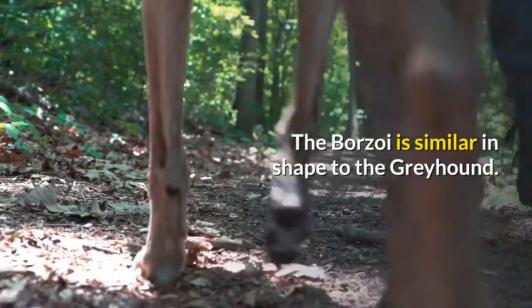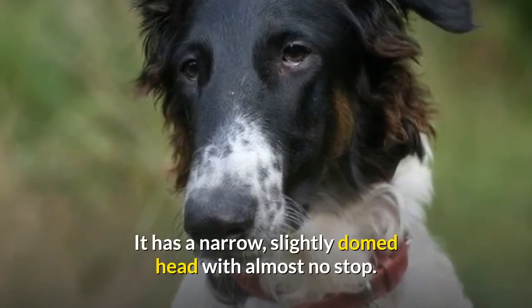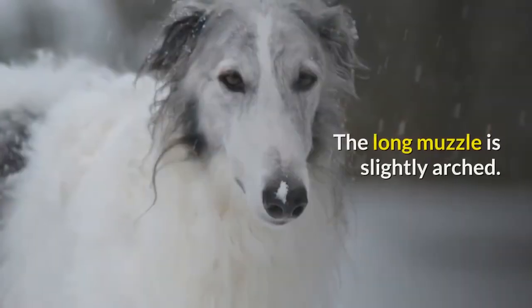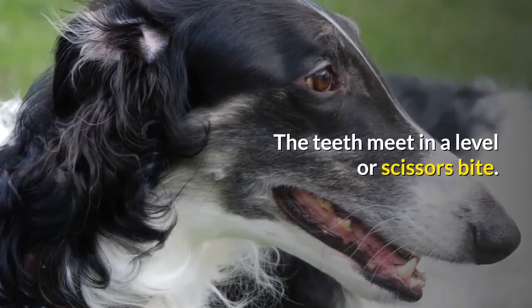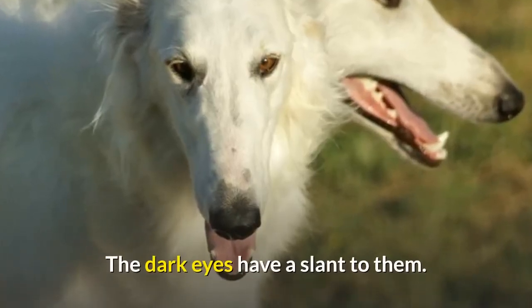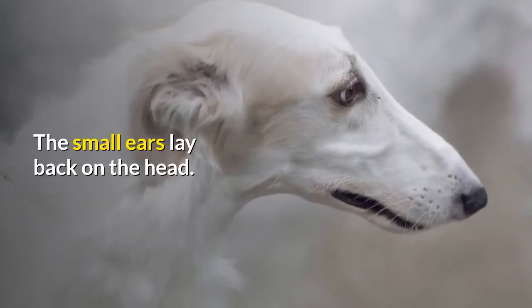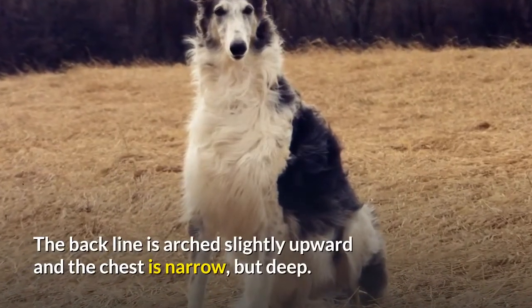The borzoi is similar in shape to the greyhound. It has a narrow, slightly domed head with almost no stop. The long muzzle is slightly arched. The teeth meet in a level or scissors bite. The large nose is black. The dark eyes have a slant to them. The small ears lay back on the head. The back line is arched slightly upward and the chest is narrow but deep.